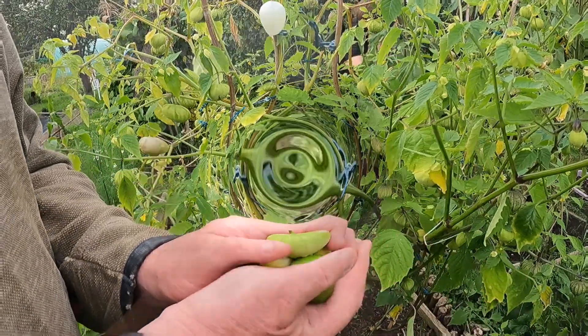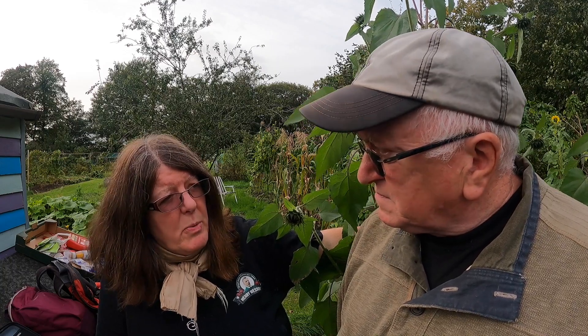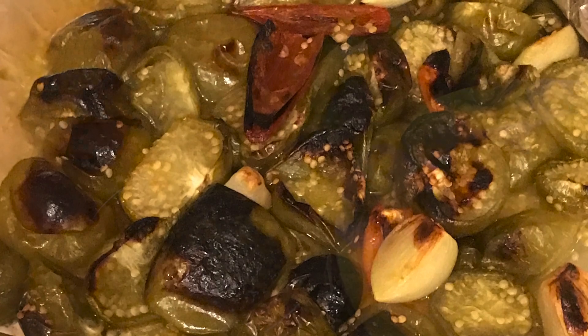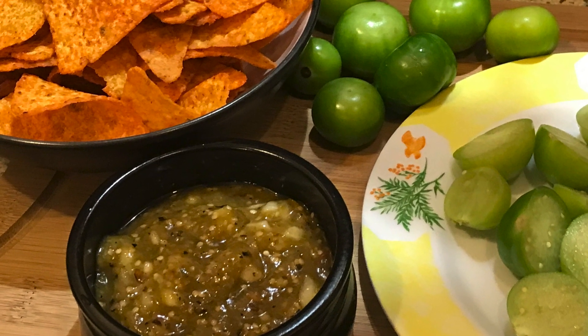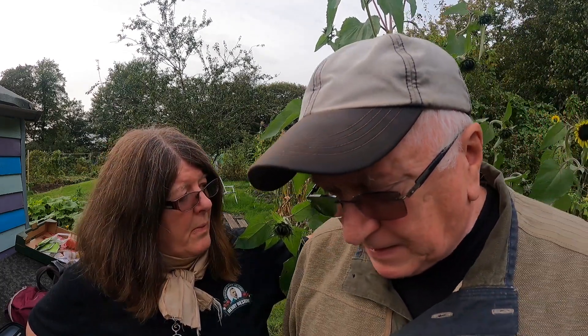Tomatillos are called Mexican husk tomatoes and originate from Mexico and Colombia. Never grow just one plant — you need to grow a lot together because they won't fertilize otherwise. We've got the green and purple varieties, but because there hasn't been a huge amount of sunshine our purple ones have stayed greenish. You can eat them raw in salads — they have a citrusy, tarty flavor. They turn sweeter when you roast them, but if you boil them they retain that tartness and citrus. Traditionally in Mexico you have it with tortilla chips and you can make so many varieties of salsa.